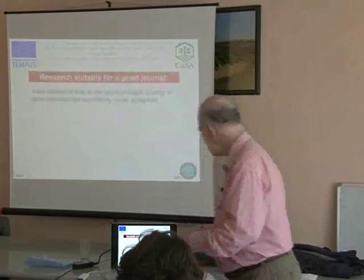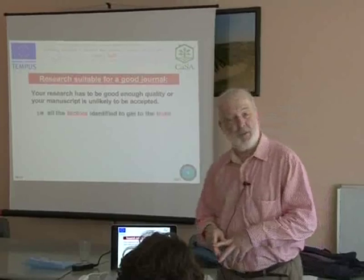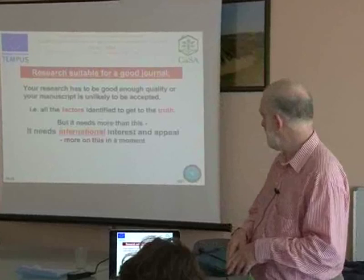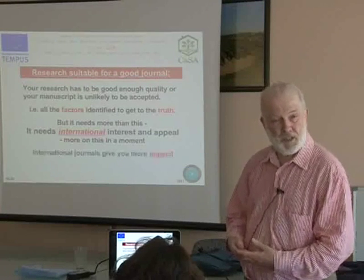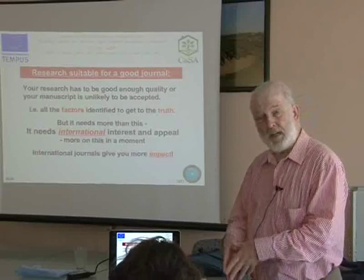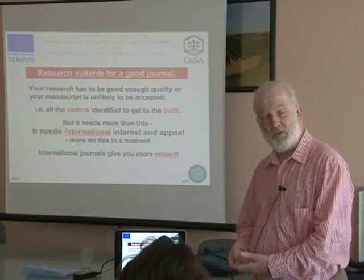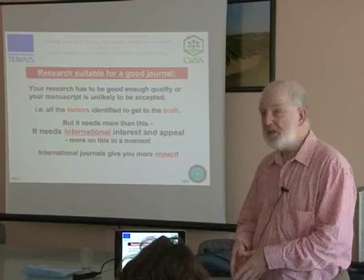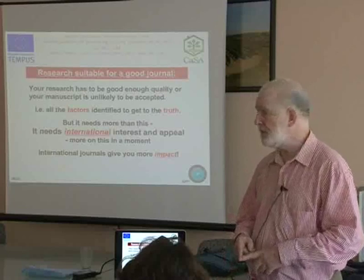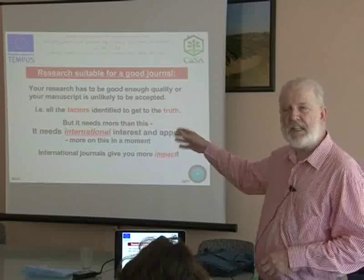That's another way to say you can't make a good quality paper if you didn't do good quality experiments. Your research has to be good enough quality or the manuscript is not going to be accepted. By good enough quality, I mean you have to have identified all of the factors that are going to have an impact on the research you are doing, to make sure that your research is actually telling you the truth to answer the question you have asked. But to be published in a good quality international journal, it needs more than that.